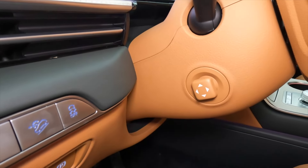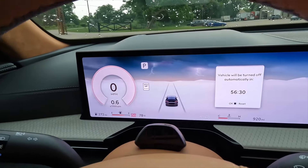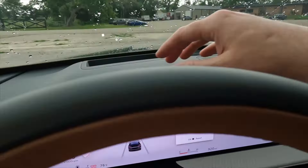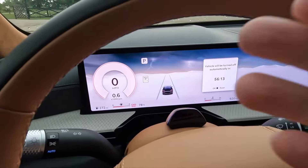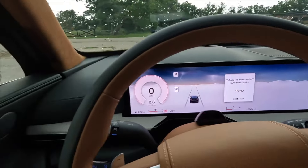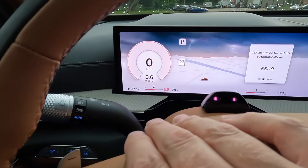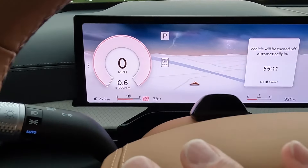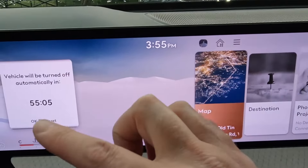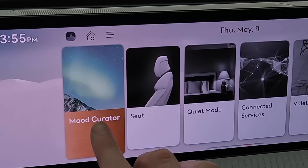We have a couple of buttons to the left of the steering wheel; tilt and telescope is adjusted electrically. There is the 27-inch continuous screen — it is really thin, bright, clear, lots of pixels, high definition, really slick — and you have a lot of controls for it. Using this button on the steering wheel, I can move things going on in the center. By sliding this you get your menu of options, including Mood Curator right here.